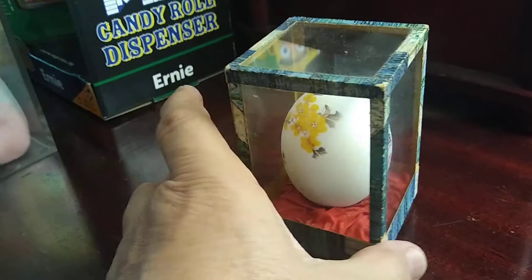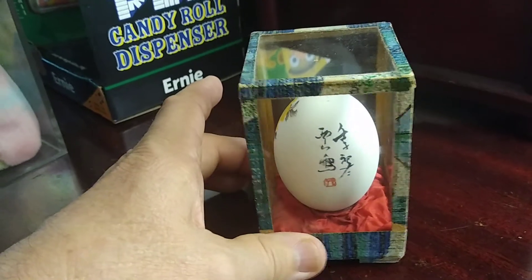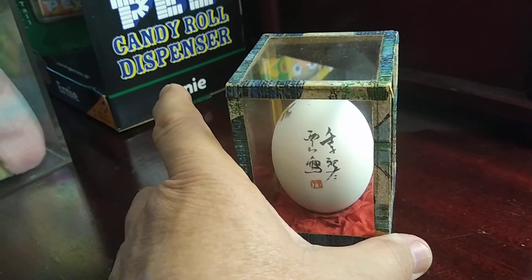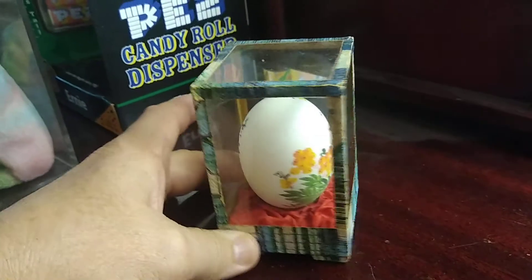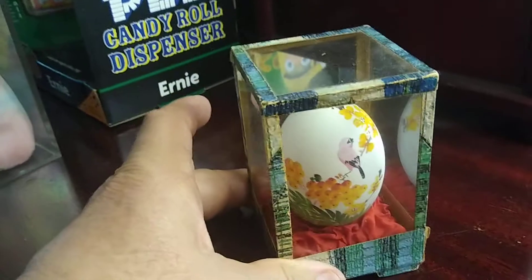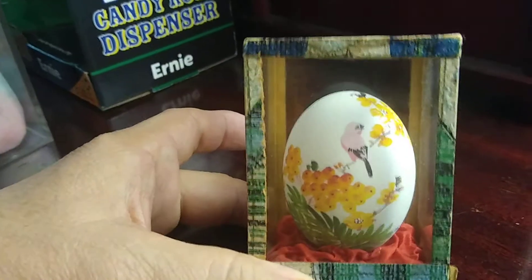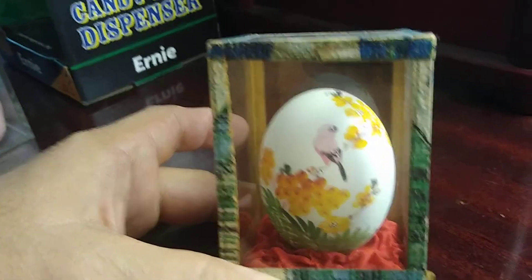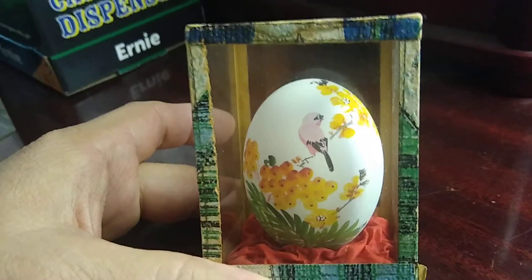It's a beautiful painted egg in a glass box. There's some writing on the back and it's really beautifully done. Whoever painted this egg, it's so detailed.